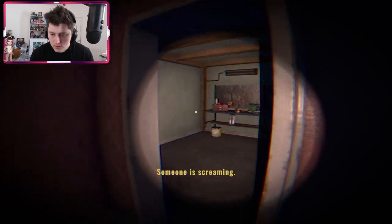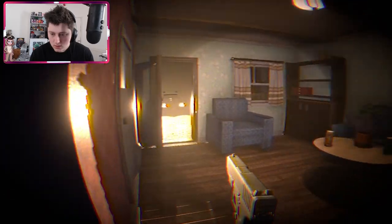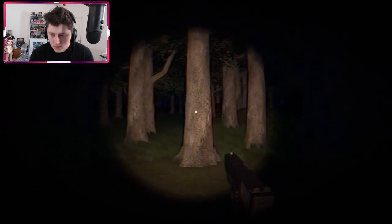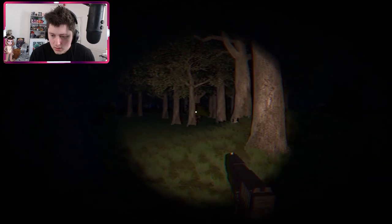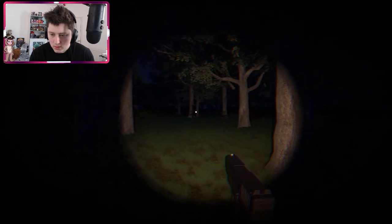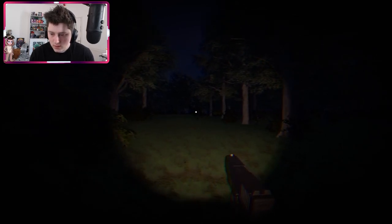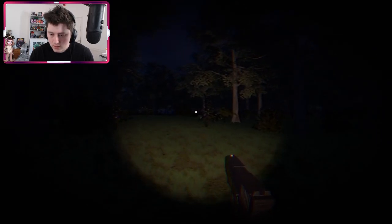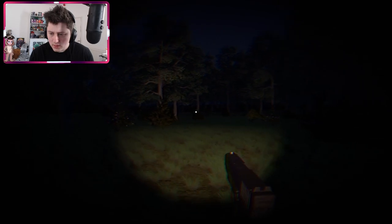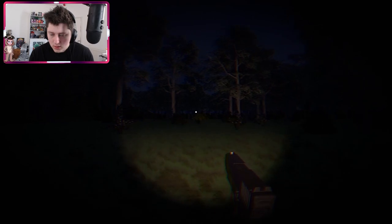The screaming is coming from this direction. I follow the sound through the woods. I hear it getting closer — maybe I shouldn't be shouting to announce where I am.